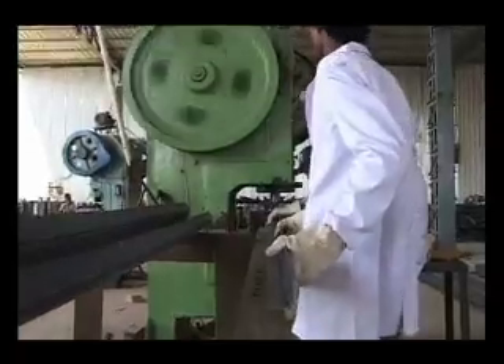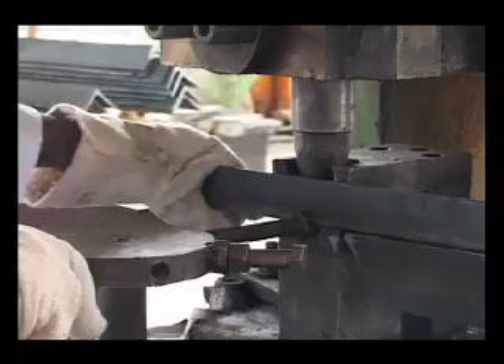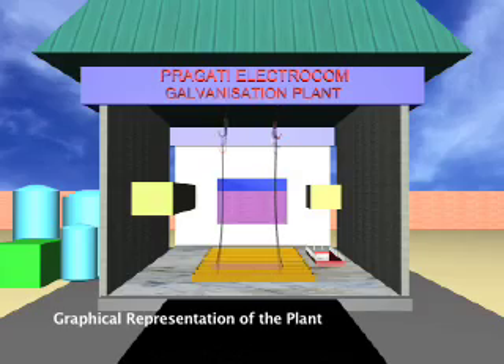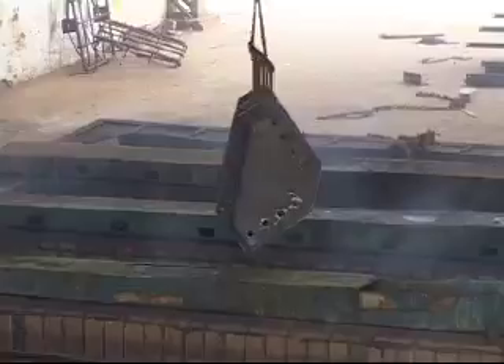The plant is fully operational from processing the raw material to fabrication and then galvanization. Pragati Electrocom has one of the finest state-of-the-art galvanization plants and adheres to the latest ISO standards.